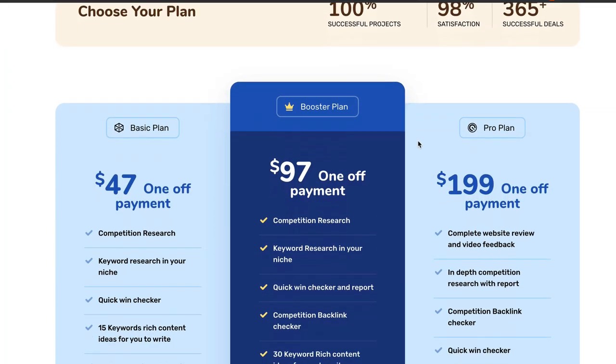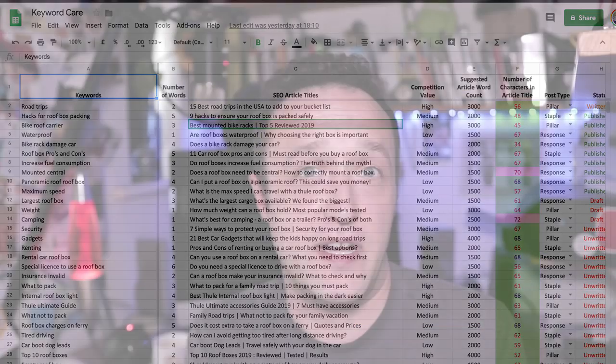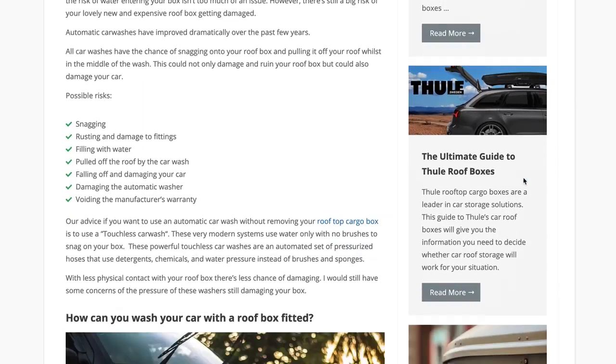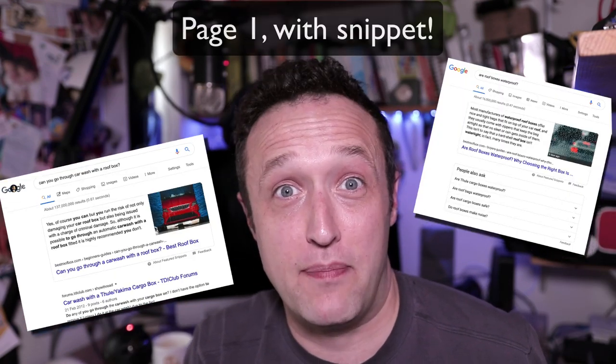In this video, I'm going to be sharing my thoughts and experiences on a brand new keyword research service that's recently been launched. I thought I'd test out the service, so I signed up for their pro plan and they sent me over a fantastic list of keyword and article ideas for my affiliate marketing website, bestroofbox.com. I then took that list and sent it over to my writers who prepared some articles based on that information. I published those articles and within a couple of weeks, I was getting results like this — it blew me away.